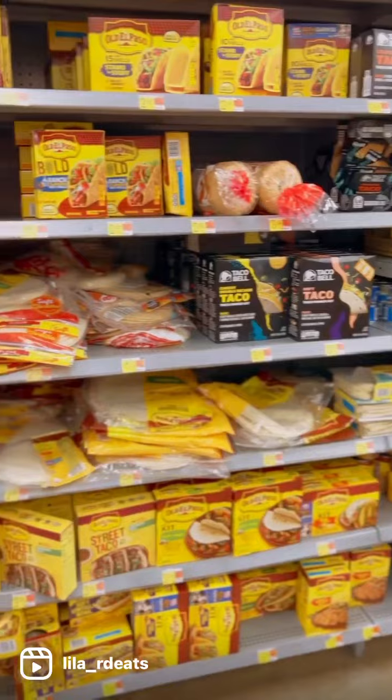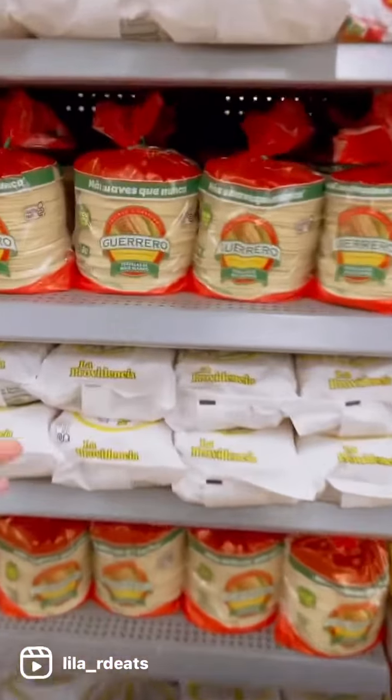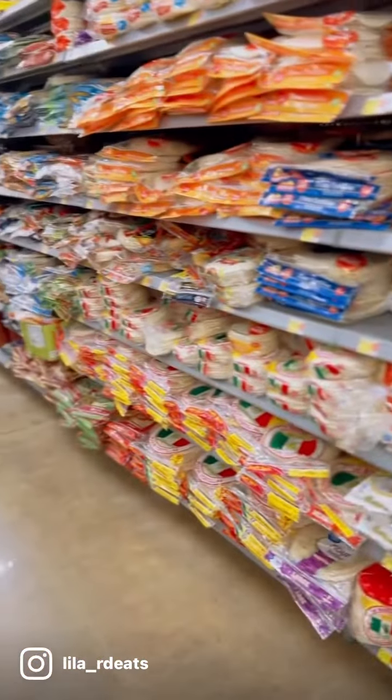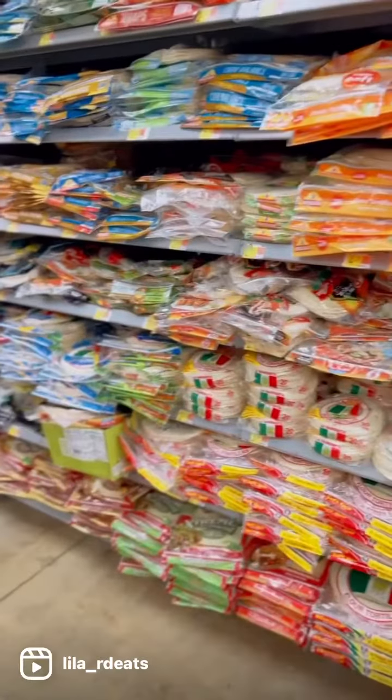You're thinking of taco night and you come to get your tortillas that you're used to growing up with. But then you turn left and you realize, holy moly, look at this whole array of options.